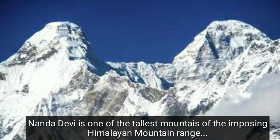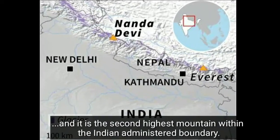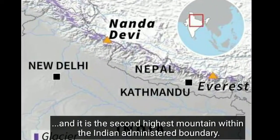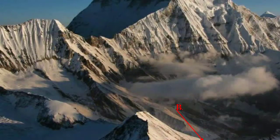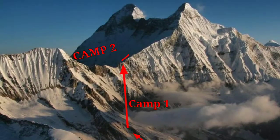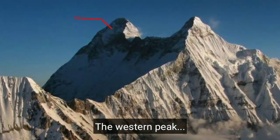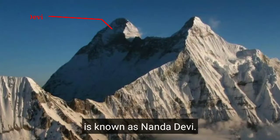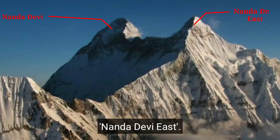Nanda Devi is one of the tallest mountains in the Himalayan range and the second highest mountain within Indian territory. The way to climb the mountain is from base camp to Camp 1, then Camp 2, Camp 3, Camp 4, and finally the summit. The western peak, which is the highest of the two, is known as Nanda Devi, while the shorter sibling is called Nanda Devi East.